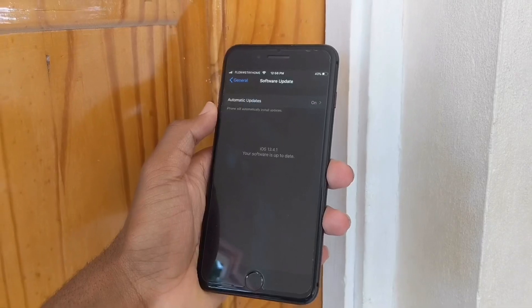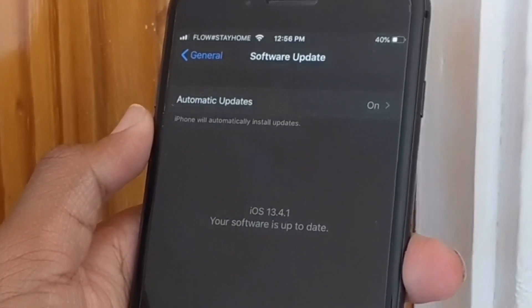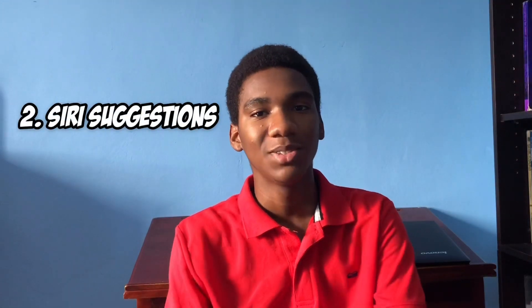In recent times, I think they pushed an update that fixed that whole glitchiness with certain apps. Since then, they've been putting out many versions of iOS 13 updates. Currently, the latest update is iOS 13.4.1, and that's what I'm running right now on my iPhone 8 Plus. I have to say I haven't experienced many glitches with iOS 13 on my iPhone 8 Plus.